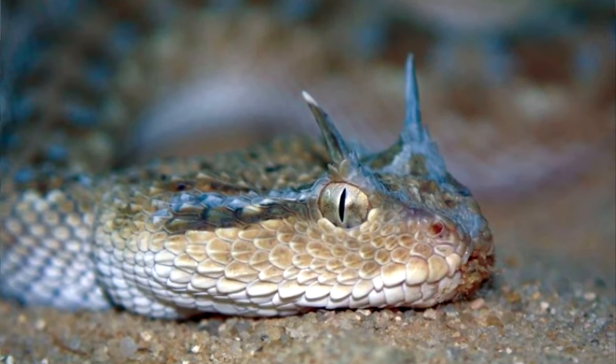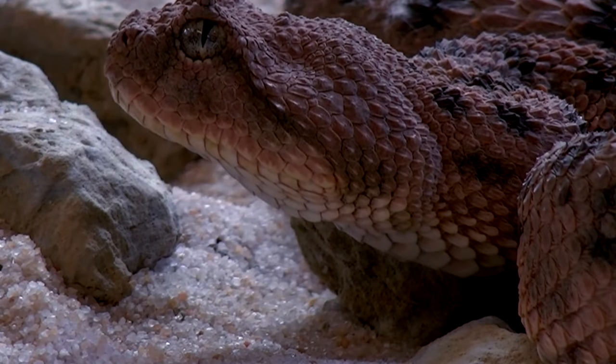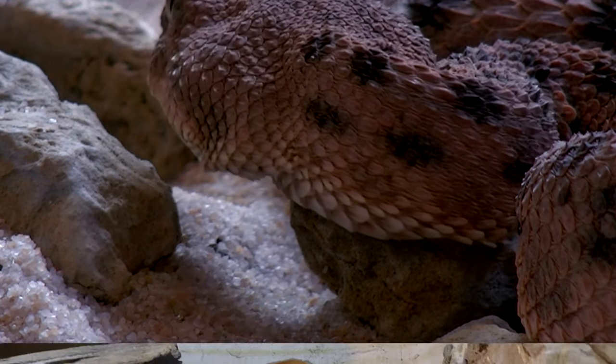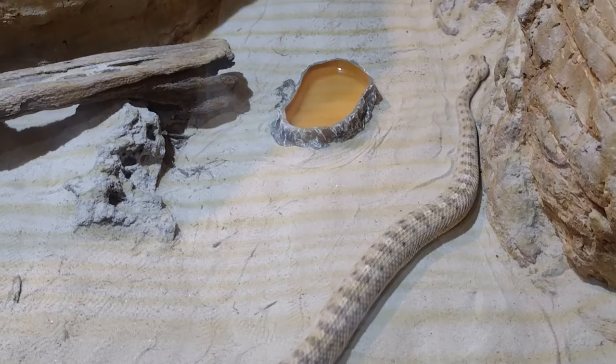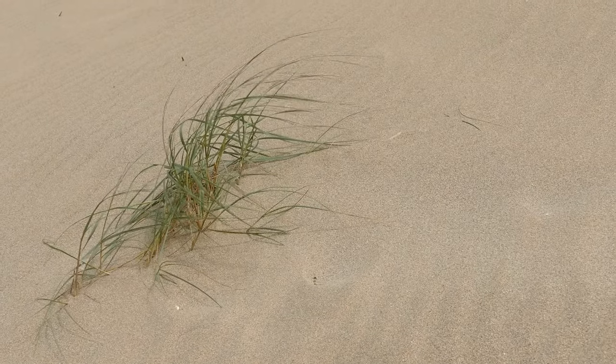As their name implies, desert horned vipers often sport horns above their eyes. These are single, elongated scales, but not all individuals have them. Unlike the sidewinders from North America, which have a rattle-tipped tail, desert horned vipers have a short, black-tipped tail. This may be used as a lure for prey. They're dusty brown and gray in color to help them blend in with their surroundings.